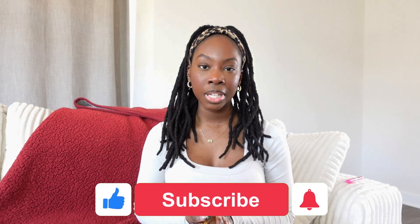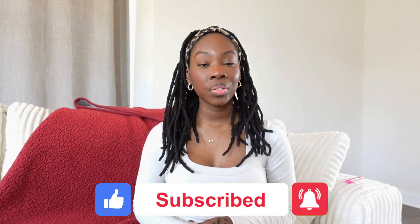If you found this video helpful, don't forget to like, comment, and subscribe. Leave a comment if you have any questions or if you're considering pursuing this career field yourself, and I will see you in the next video.